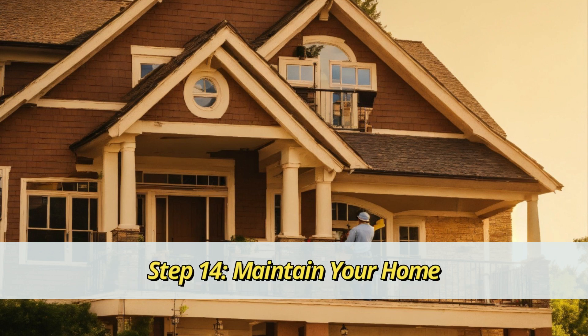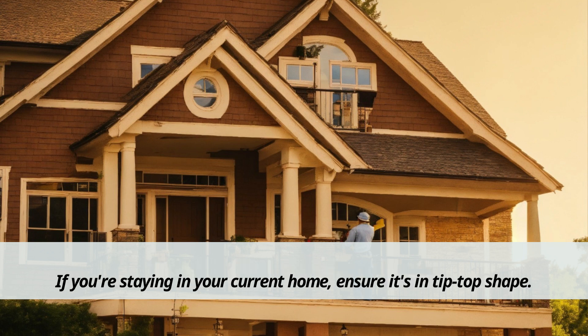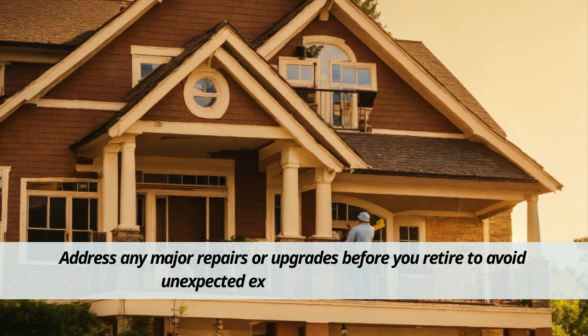Step 14: Maintain your home. If you're staying in your current home, ensure it's in tip-top shape. Address any major repairs or upgrades before you retire to avoid unexpected expenses down the road.